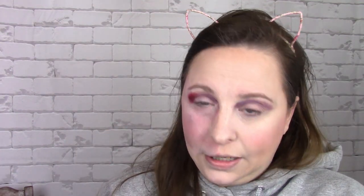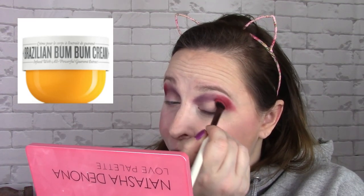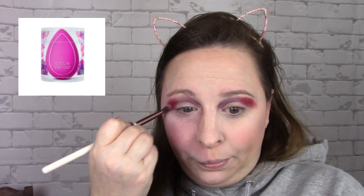I believe FabFitFun winter edit is coming out, though I'm not sure. If you're not signed up for Tribe, I would go and do that - their box is absolutely amazing. They've got a beautiful palette. Tribe has the first spoiler out and it's a choice: the Sol de Janeiro Bom Bom Cream 75ml - the second size you'd get at Sephora - or a beauty blender in bright pink.